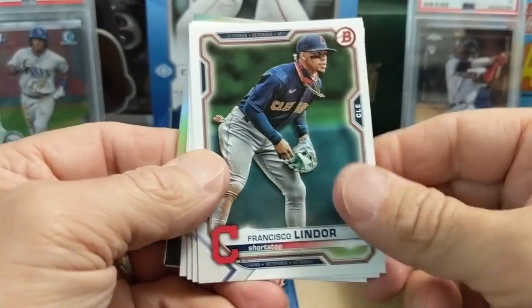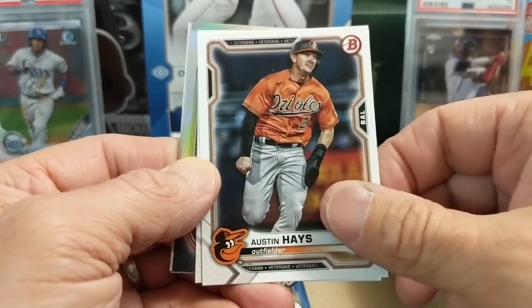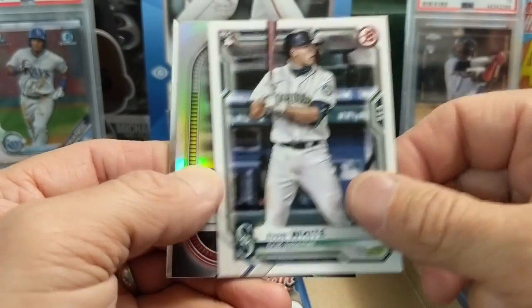It is a product you really have to be patient with because some of these guys don't get called up for a couple of years - at best maybe three or four years a lot of the time.